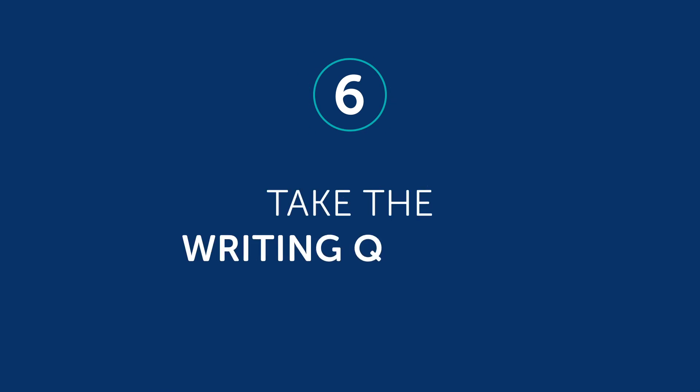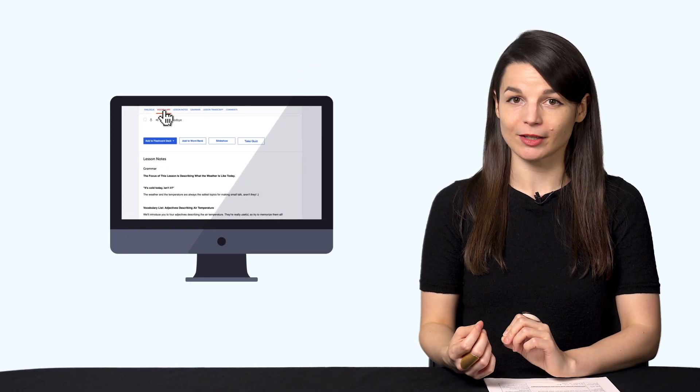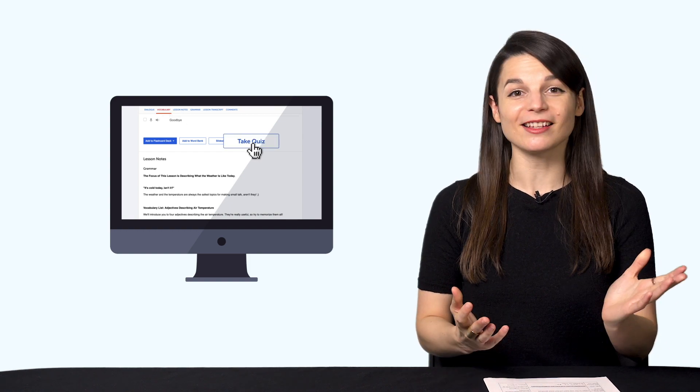Number six: take the writing quizzes. With every lesson, you'll get review quizzes to help you master what you've learned. Just scroll down to the Vocabulary section, or click on Vocabulary, then click on Take a Quiz. And that's it.